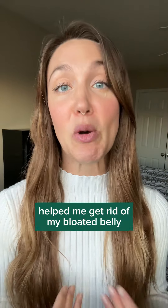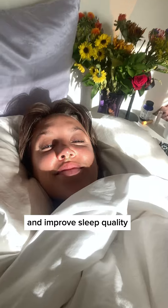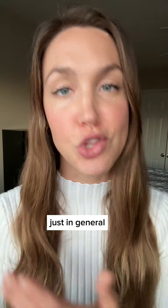Here's three adaptogenic mushrooms that help me get rid of my bloated belly. Turkey tail, which promotes gut health and can help flush out excess water weight. Reishi, which can reduce stress levels and improve sleep quality for better digestion. And shiitake, because it can enhance nutrient absorption and support a healthy gut microbiome just in general.